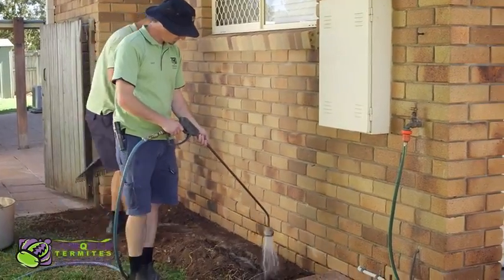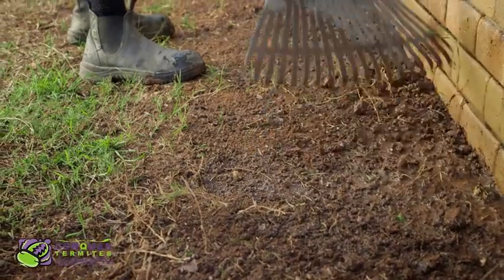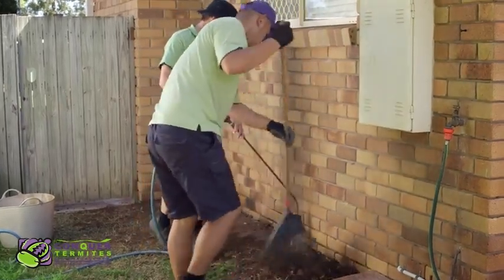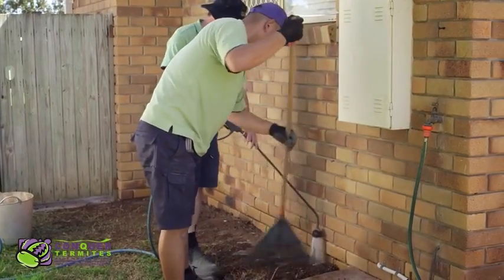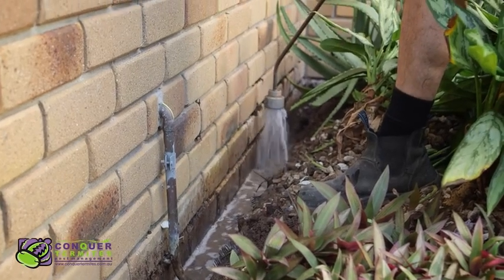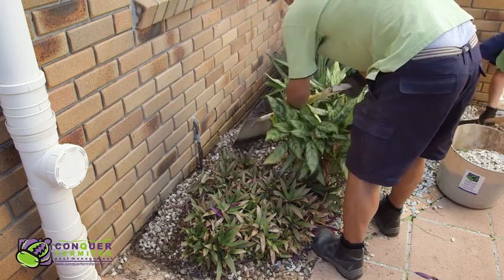The quality of the soil is very important to ensure the chemical is absorbed and distributed evenly. This is why at Conquer Termites, we might suggest introducing a good quality loam soil if the existing soil is too sandy or high in clay content. In a matter of a few hours, both Termidor and Ultraset will bond strongly to the soil and will not be prone to leaching with heavy rains. This gives us the confidence these products will stay in the zone to give you continuous protection.